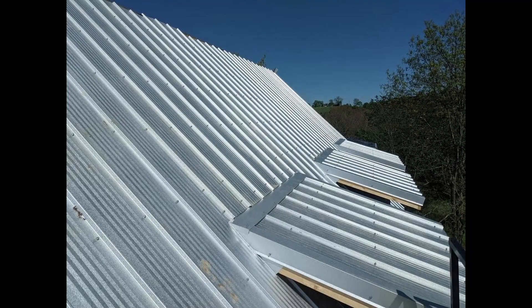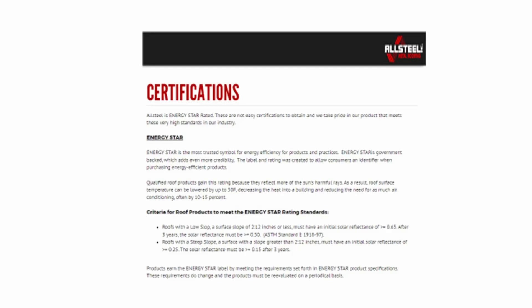Due to the cost, we decided to go with a traditional truss-style roof system with spray foam under the deck and a Galvalume metal exterior, which is Energy Star rated.